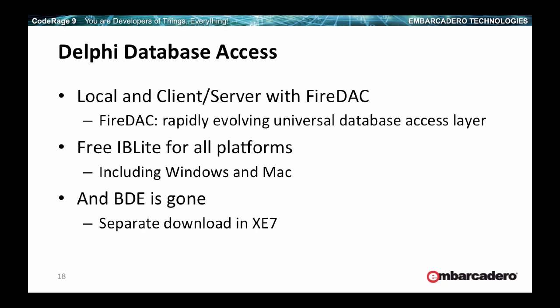BDE, for the first time ever since Delphi 1, is not part of the shipping version of XE7, although it's a separate download so you can still get it. It's kind of the last call — if you still have anything BDE-related, please get rid of it as soon as possible. We won't really hold it around for much longer.